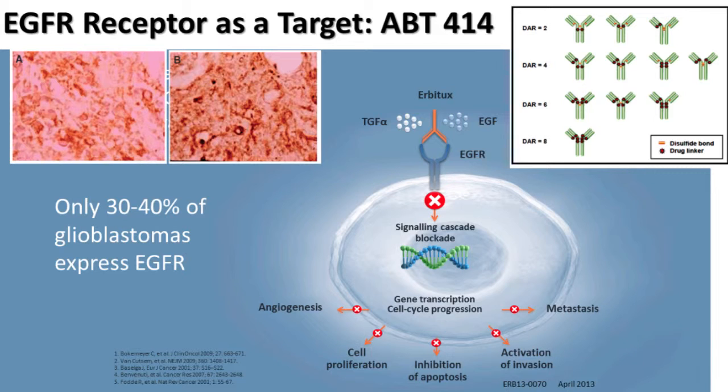Not everybody's tumours express this EGFR receptor — only about 30 to 40% of people's tumours express it. The way we know whether it's expressing is by looking down the microscope and staining it. If all the tumour cells show a deep brown staining, it has the receptor; if they don't, it hasn't. So it's not suitable for everybody, but it's a new treatment and a new approach in an area where we desperately want more and better treatment.